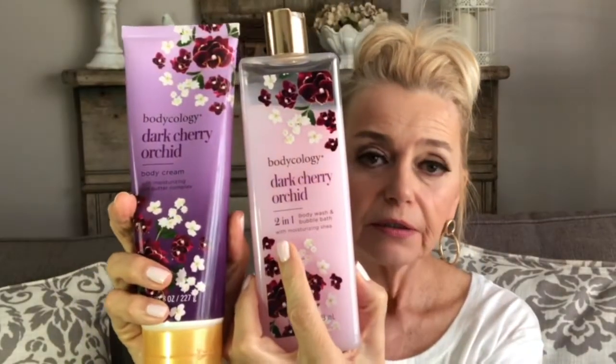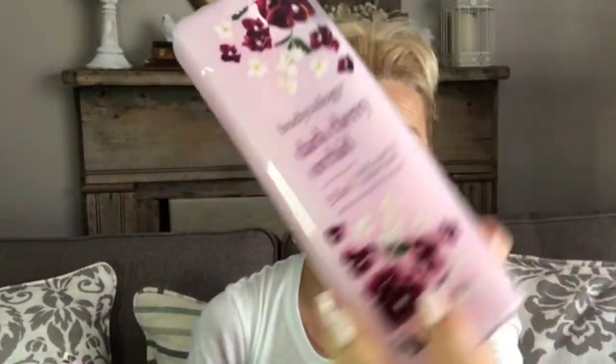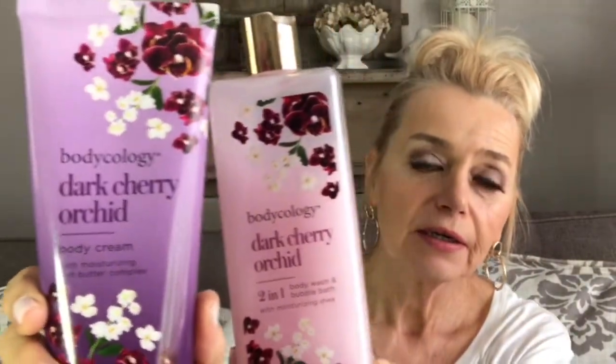Something else I've been using and loving are these two products. This one can be used as a body wash or a bubble bath — it is so thick. Let me turn it upside down so you can see how slowly it moves. It's the Dark Cherry Orchid scent and I love using it as a body wash, then putting the matching product on after I get out of the shower. It smells so good.